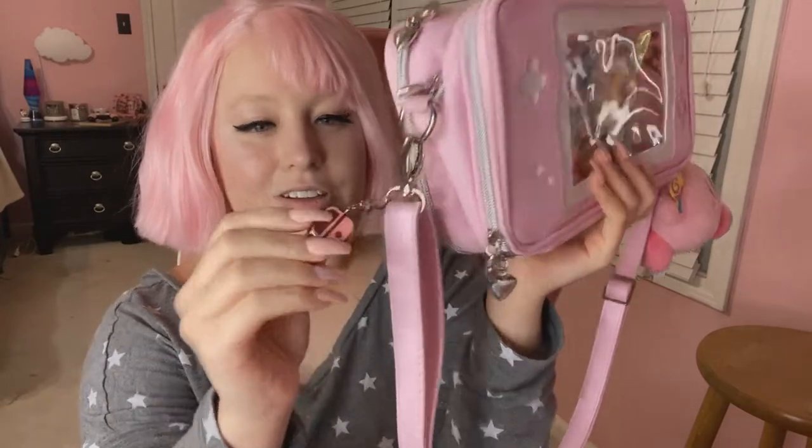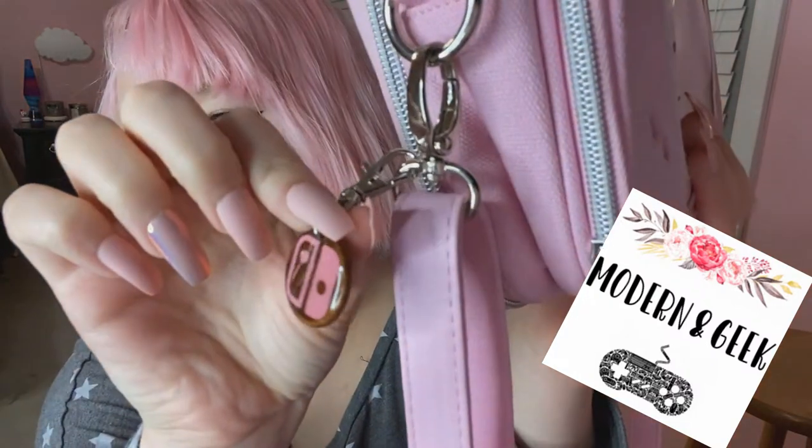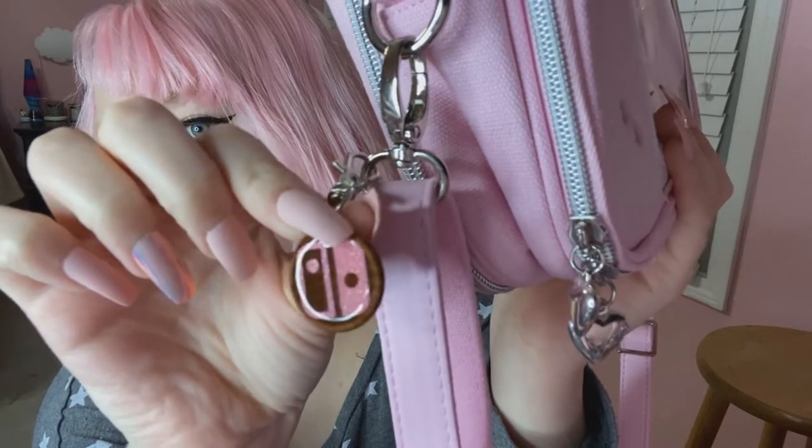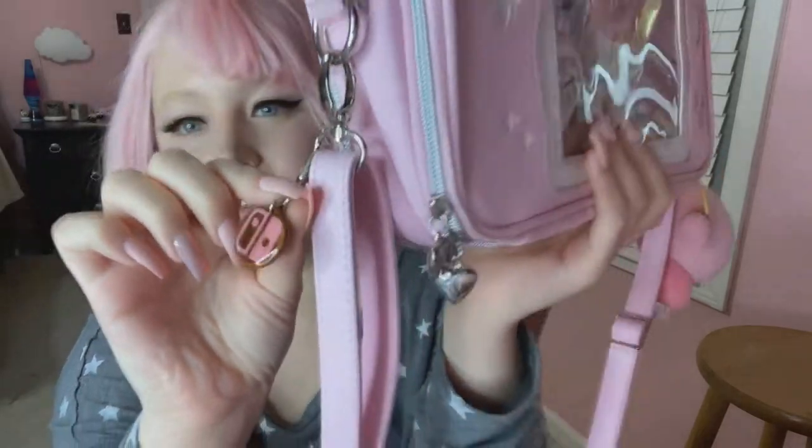I've also got this keychain on here. This is from Modern and Geek on Instagram and Etsy. It's hard to see here, but it's so sparkly and pretty in pink. So support them — they're a very small business.